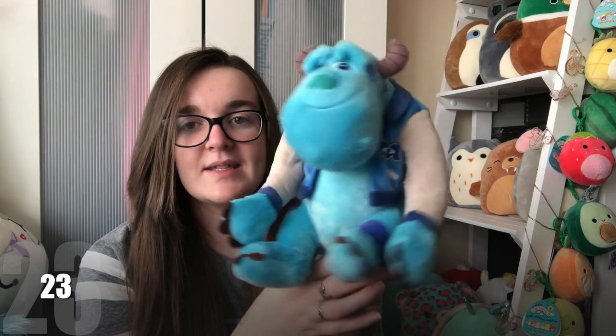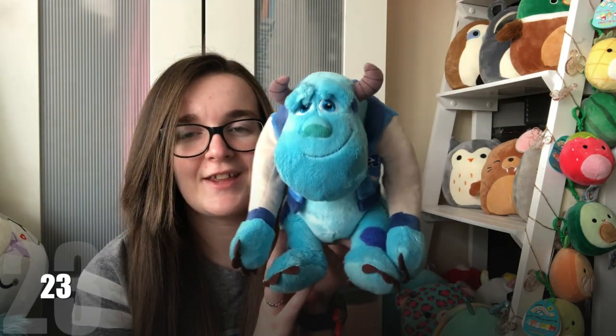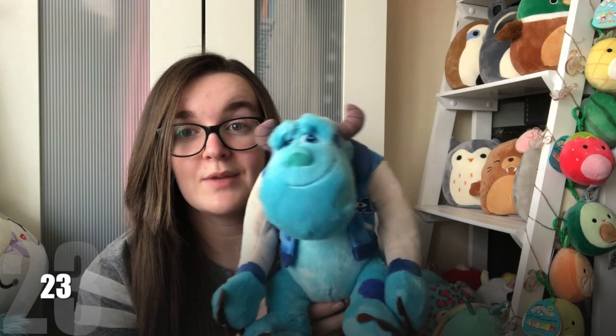He's a good size, he sits down independently, he's got a little bit of movement and I think he's got a cheeky little face, and there's not much fur on him either. So that's my first medium that I'm going to show you.